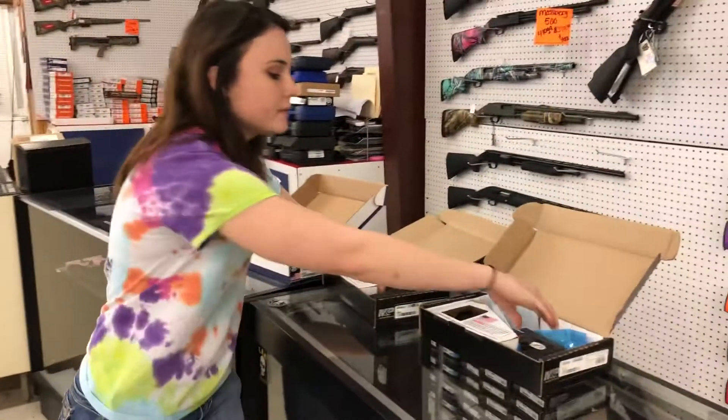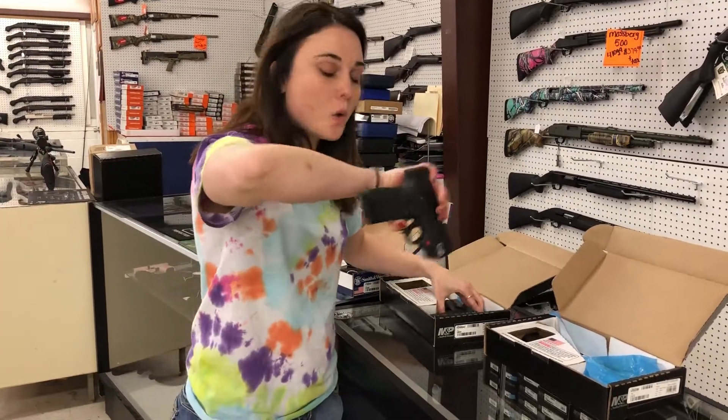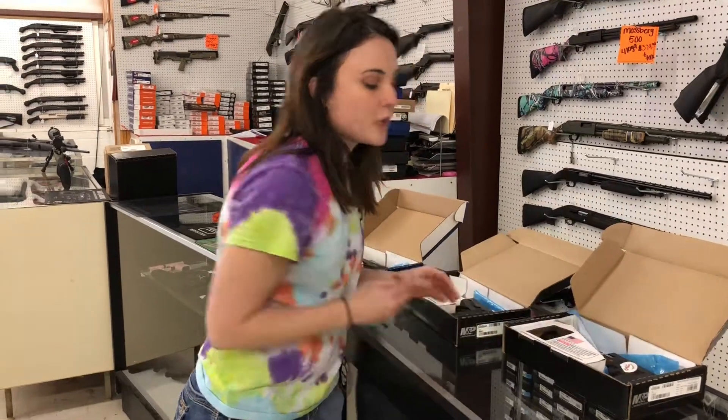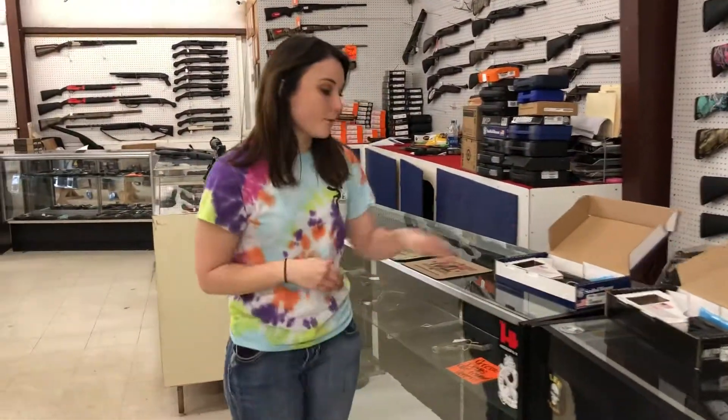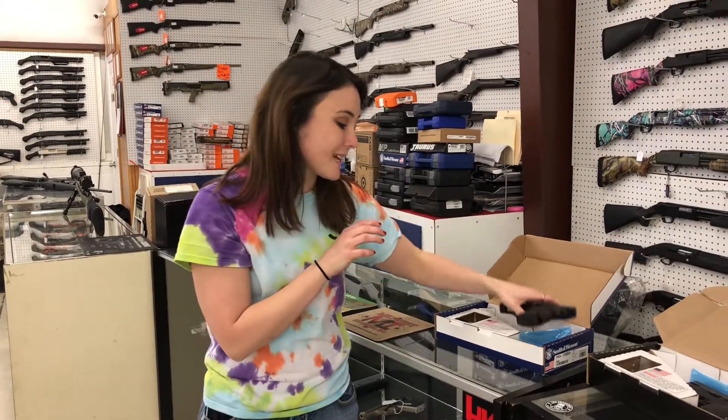Smith & Wesson Shields without the laser are $295 plus tax; with a laser, $365 plus tax. I've got those in 9mm and .40. SD9VEs are only $270 plus tax.